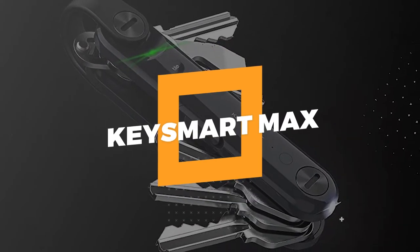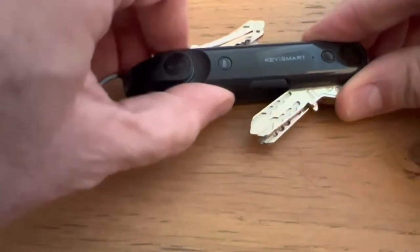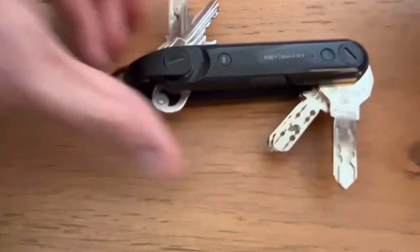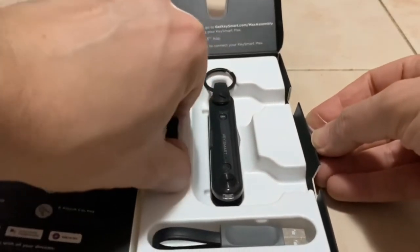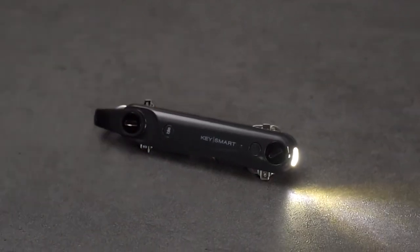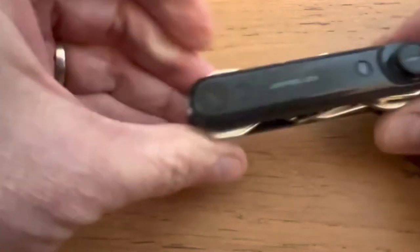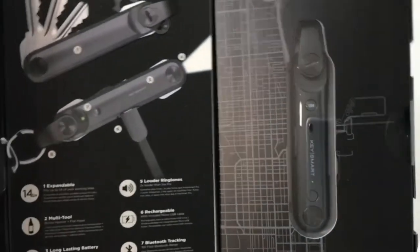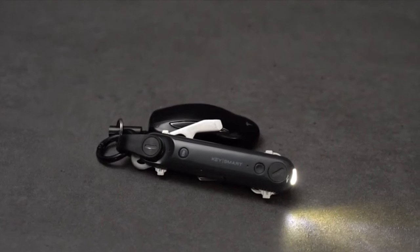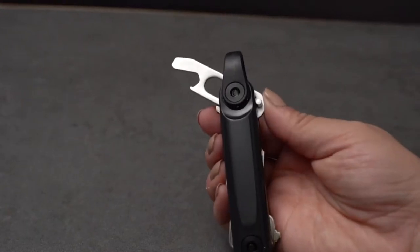6. KeySmart Max. The next item on our list is a smart key holder called the KeySmart Max. This smart organizer solves two big problems: it's easy to use and keeps your keys safe. It makes your set of keys smaller and easier to carry. It comes with a screwdriver, a bottle opener, and a bright LED flashlight. It can hold up to 14 keys, and it's pretty easy to add a new key and remove the old one.